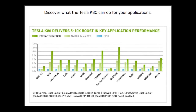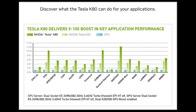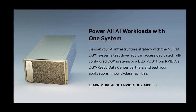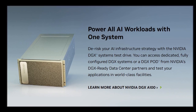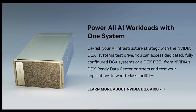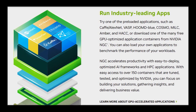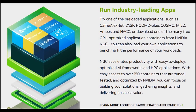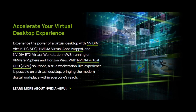So what made the K80 stand out? For starters, it was the first GPU to feature two GPUs on a single board — two GK210 GPUs, each with 2,496 CUDA cores, for a total of nearly 5,000 cores. That's a lot of processing power. And to keep things running smoothly, it boasted a massive 24 gigabytes of GDDR5 memory — 12 gigs per GPU.